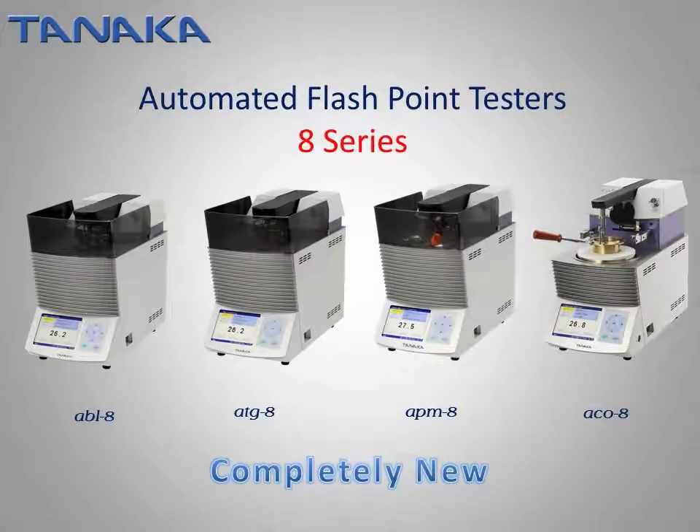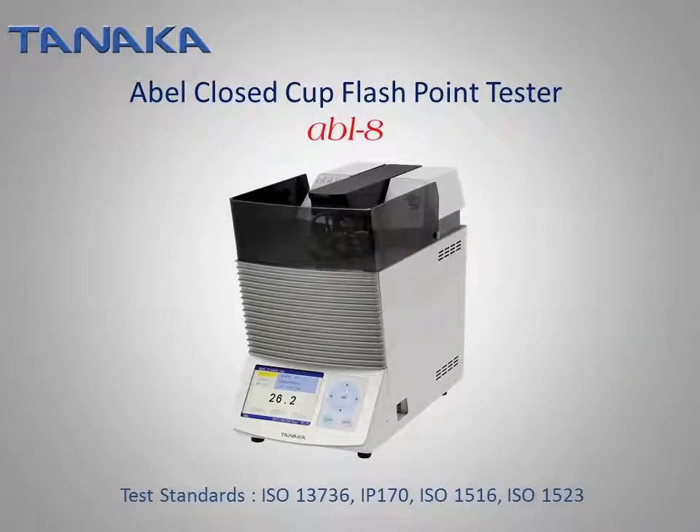Now let us explain the specifications of each flashpoint tester. The ABL closed-cup flashpoint tester, model ABL-8, conforms to ISO 13736, IP 170, ISO 1516, and ISO 1523. Two models for different temperature ranges are available: the ABL-8A is an air-cooled model covering 10°C to 110°C, and the ABL-8L is a liquid-cooled model covering -30°C to 110°C. The ABL-8L is used with an optional chiller unit.